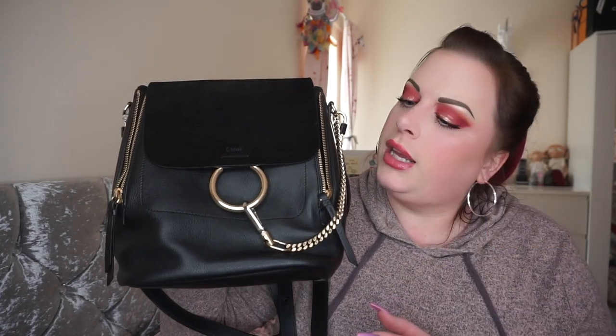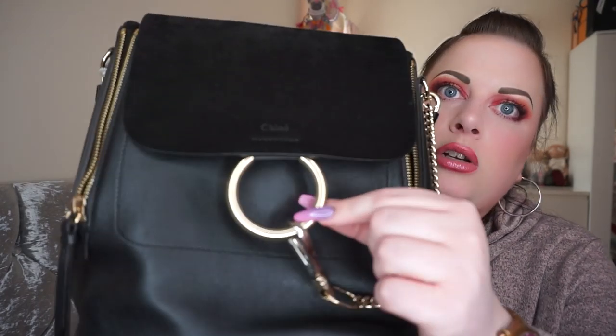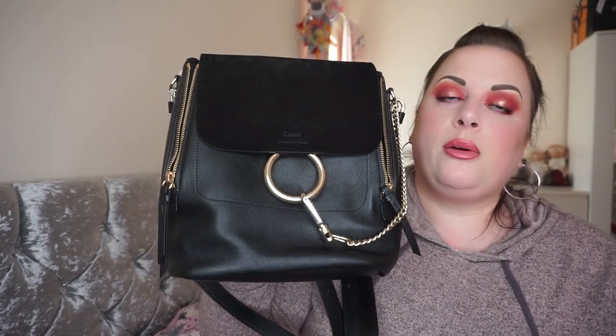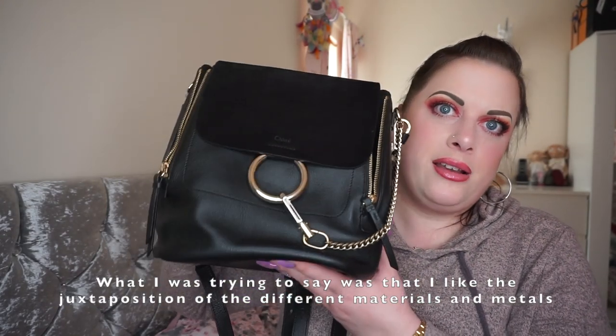It comes in three colours on the Chloé website, plus seasonal colours. There's this black, a colour called tan which is like a burnt orange, and one called Motty Grey which is a grey-toned beige. The chain and ring on the front are a champagne gold while the hook is silver, so it incorporates both gold and silver tones — you can wear it with either and it will complement your outfit and jewellery whatever you're wearing.